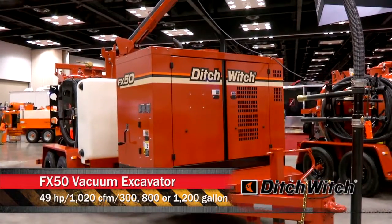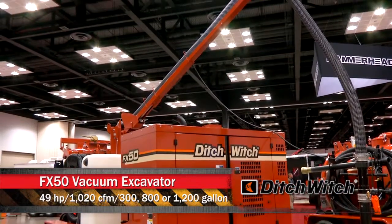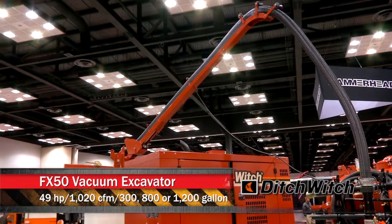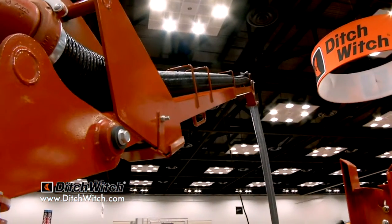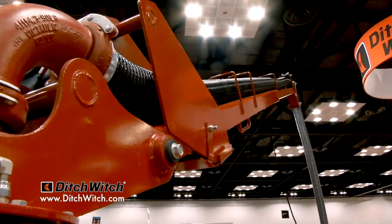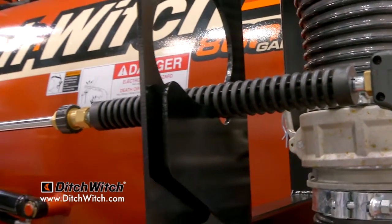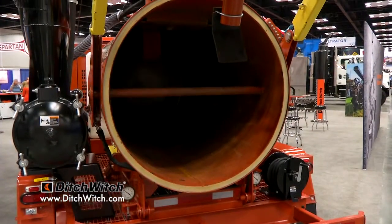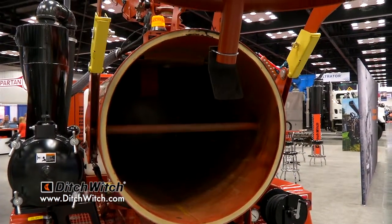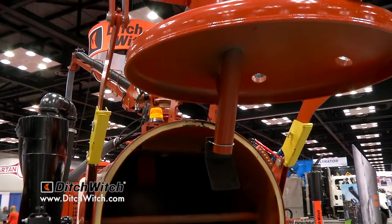The one we're standing right in front of is the FX50. The FX50 is the newest product. In the middle of our product lineup we have one model, the FX60, that's really the workhorse. The FX50 is meant to be in that same power category but a little more affordable — it has a smaller horsepower engine, comes in at 49 horsepower, 1020 CFM, and it is standard with a hydraulic door for easy operation when offloading spoils.